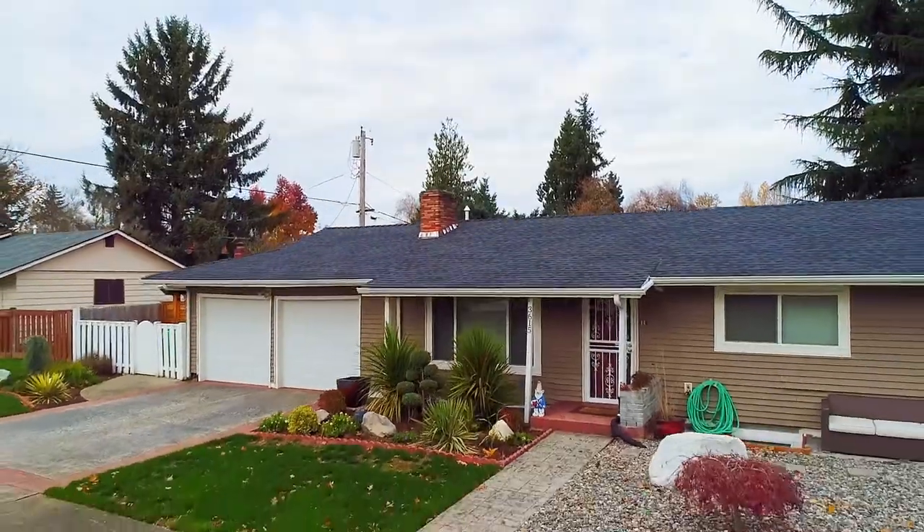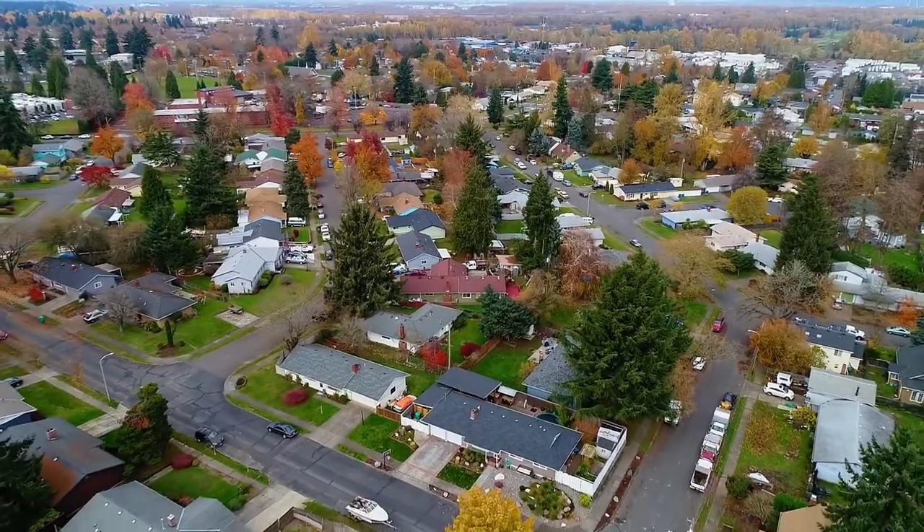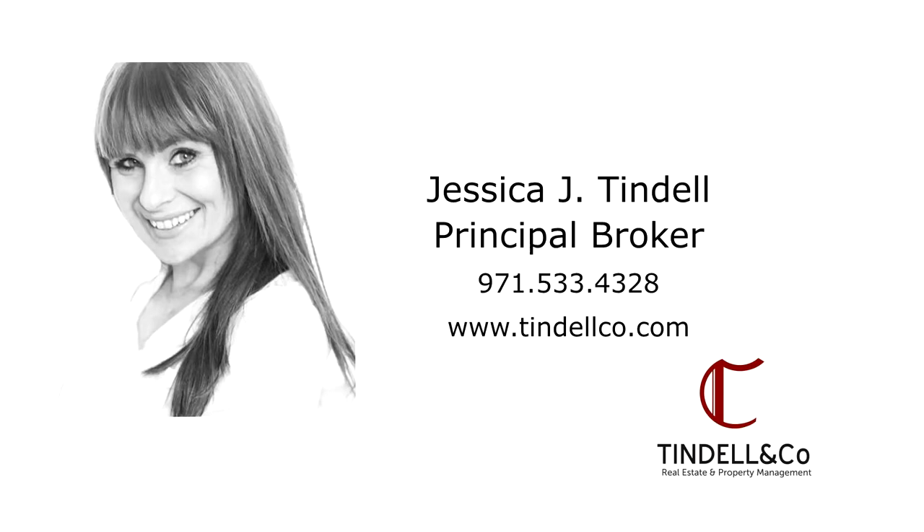A gorgeous, beautifully renovated home — it's all here ready for you to call home. This is just a preview; there's so much more for you to see. For more information or to schedule your own personal tour, please contact Jessica Tyndell with Tyndell & Co. at 971-533-4328.